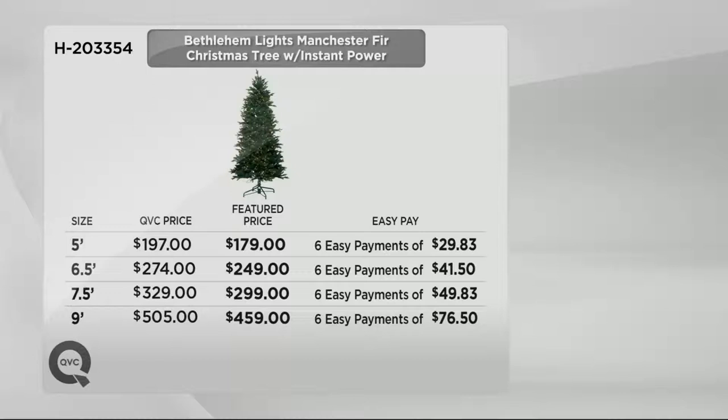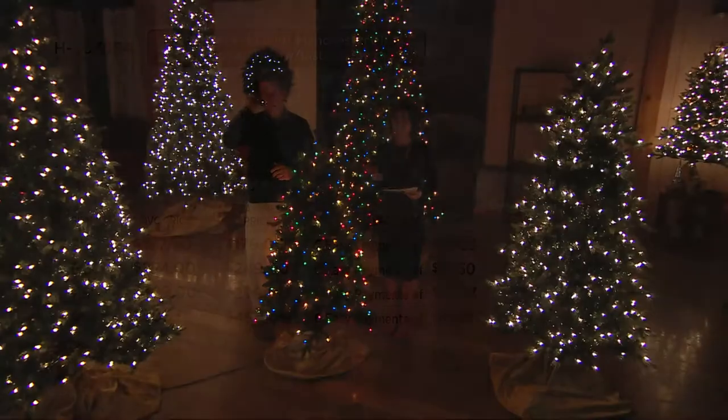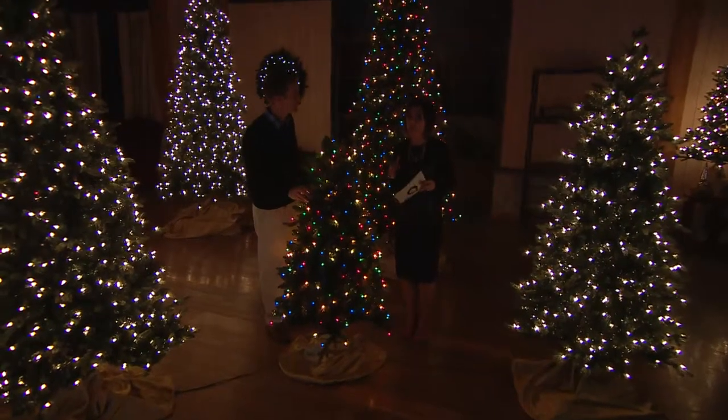Along with the item of the month you're getting that featured price. That's not taking $5 or $10 off — that's taking really $20 to $50 off the tree. So lots of savings.